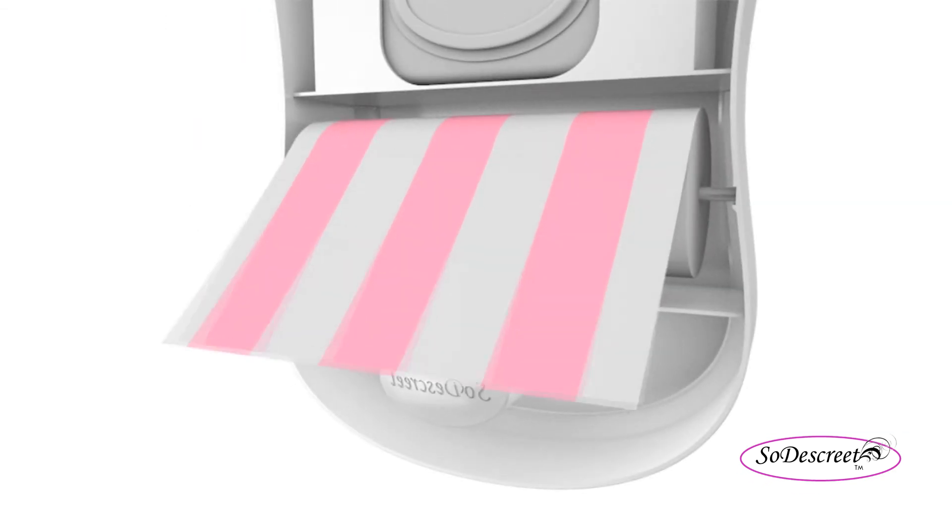Our bags and dispensers are patent pending and pre-designed with built-in air fresheners and fragrances. In addition, the deluxe dispenser has a section for SodaSkreet's wet towels and a compartment for additional sanitary items such as tampons, sanitary napkins, pads, and panty liners.